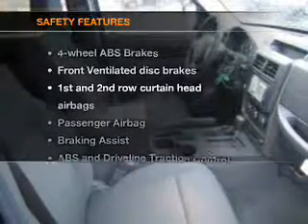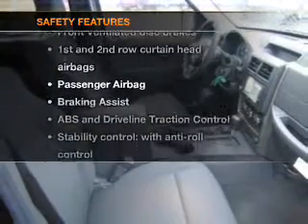If safety is a high priority, rest assured knowing these top safety components are included: front ventilated disc brakes, passenger airbag, curtain head airbags, and stability control. Our website offers more information on all of our vehicles.